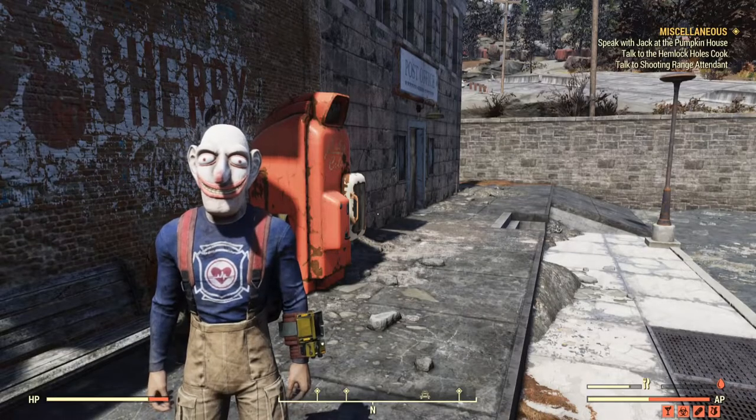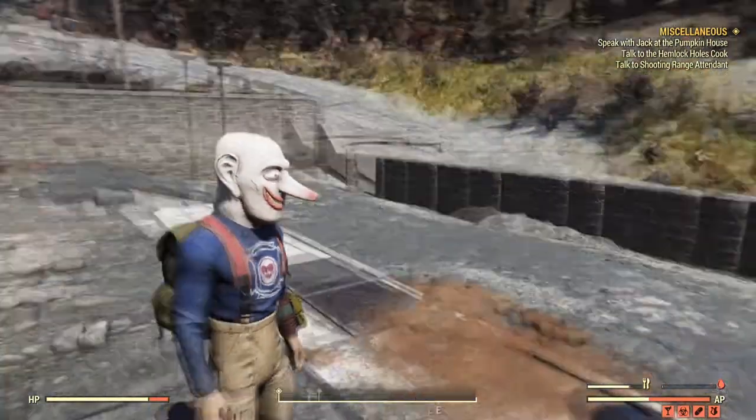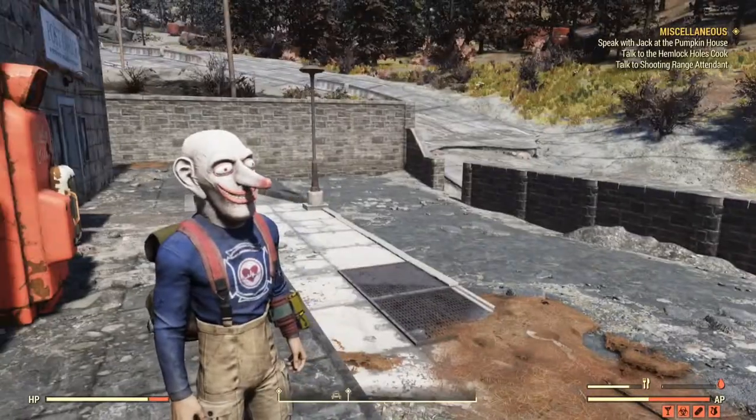Welcome back to another Fallout 76 guide. In today's guide I'll be showing you guys where to get the Fast Neck Man Mask.